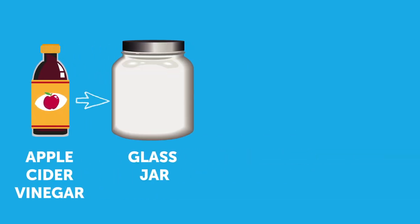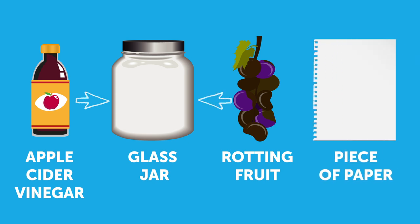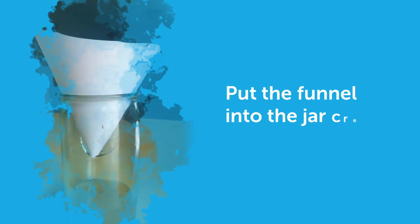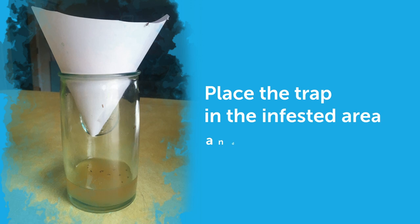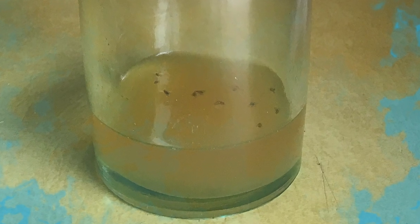Pour half a cup of apple cider vinegar into a glass jar. Cut a few pieces of any ripe or rotting fruit and place them inside the jar. Roll a piece of paper to make a funnel and tape it. Pull the funnel into the jar, creating a fruit fly trap. Place the trap in the infested area and leave it overnight. Be sure to get rid of the trap with those bugs inside it.